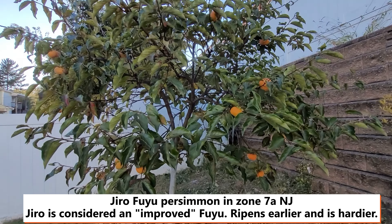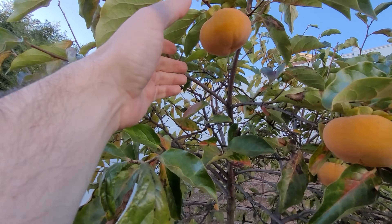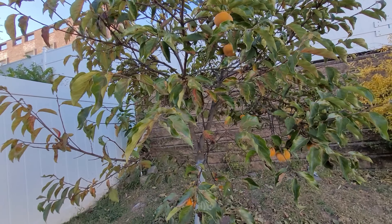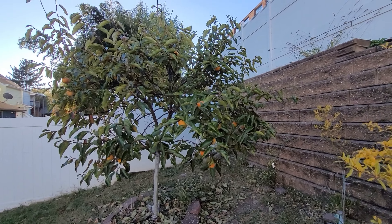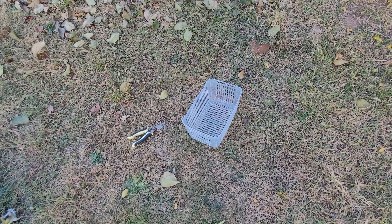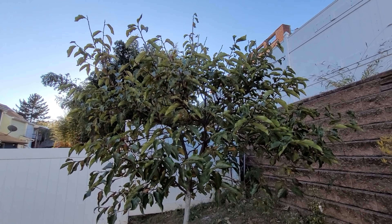We're back with my Jiro Fuyu tree — a crunchy, non-astringent variety. I've been sampling them for the past week and they're pretty ripe to my liking. I don't want to leave them on any longer. The leaves are starting to fall and birds are pecking the fruit. The Jiro Fuyu is supposed to be hardier than the regular Fuyu and ripens earlier, so before any more fruit is damaged I'm just going to pick them off the tree.